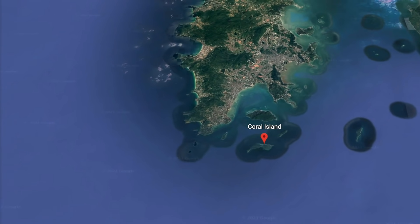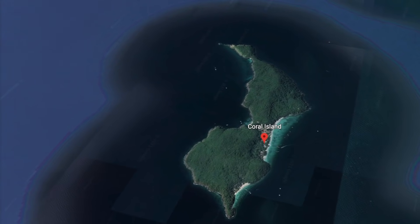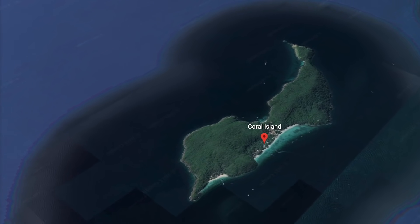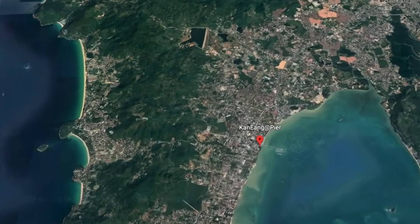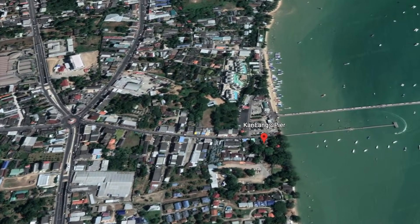Today we're going to do something super exciting. We're leaving the main island of Phuket to a nearby island called Coral Island, and we want to spend the day at a paradise beach. Right now we are at the Karon pier, which is right on the south tip, and we are getting ready to get on the boat and make our way to the island.